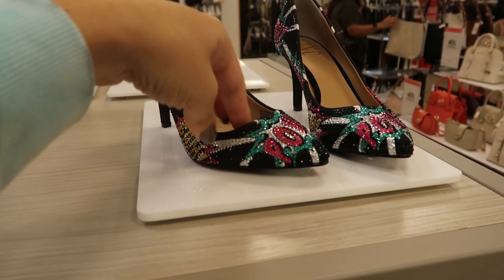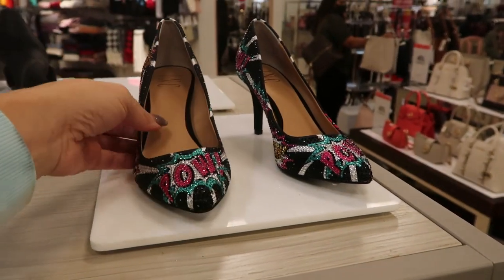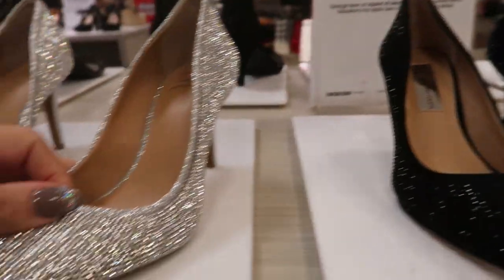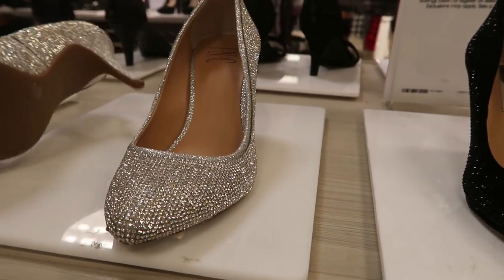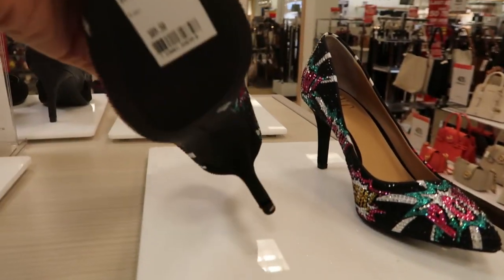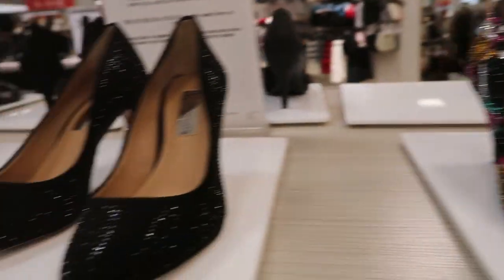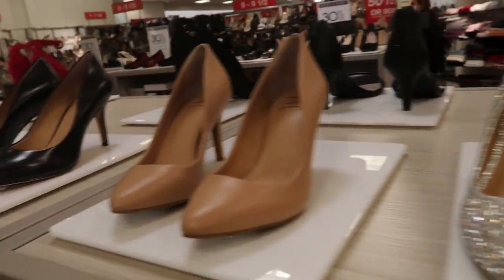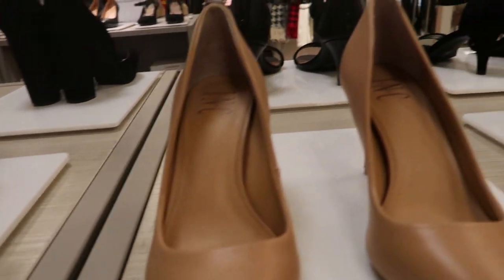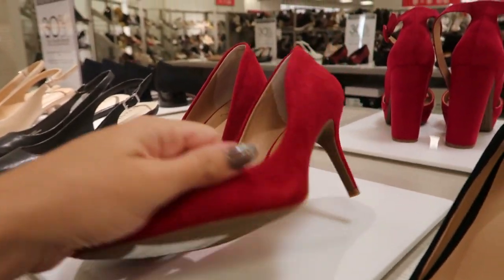How cute are these rhinestone heels? They're by the brand INC and they also have it in just a plain black and then a silver. These are so cute for the holidays — $89.50 and then 30% off. I really love those — you can't go wrong with silver or black. They also have pumps at $69.50 in just leather black, black suede, and red suede.